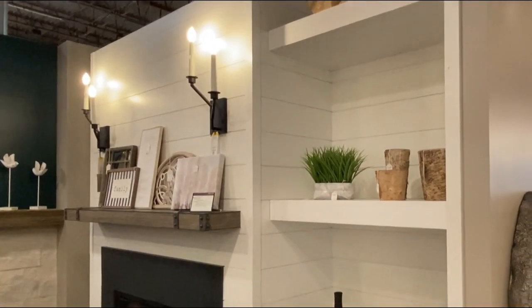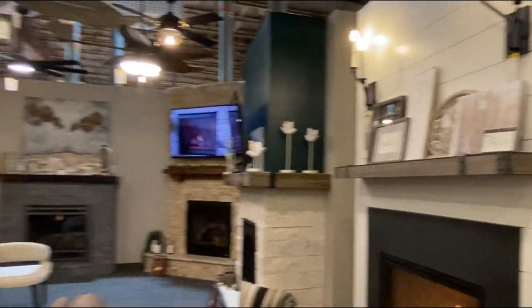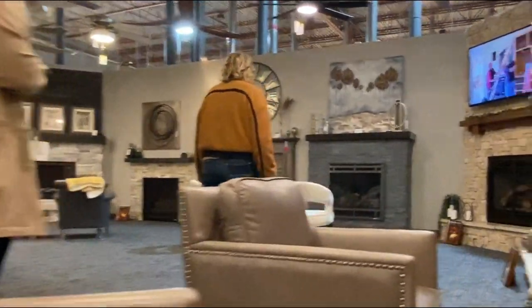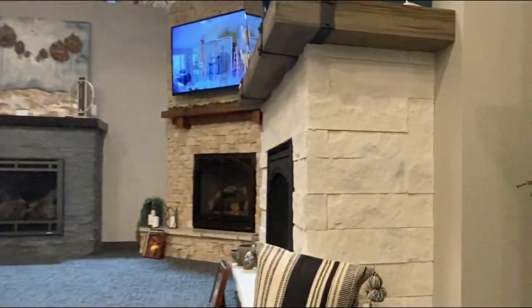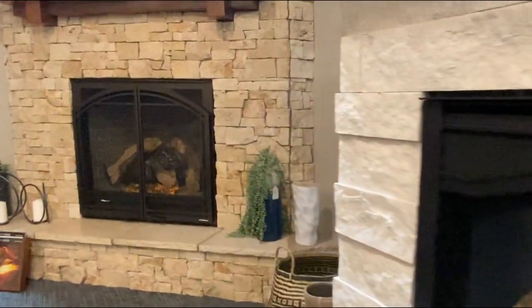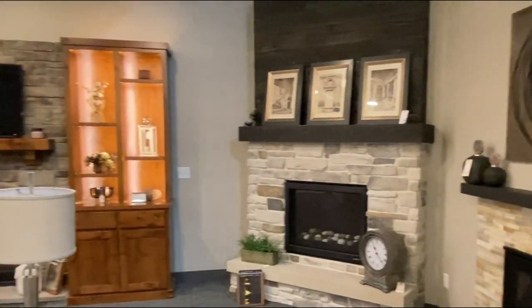So we have our traditional section of fireplaces in here. Lots of fun home decor pieces, we've got some accent furniture. If you're looking for some cute little pieces — a lot of different styles. You can go really traditional, you can go a little more contemporary, we can do the braids. Really something to fit everybody's style in here.